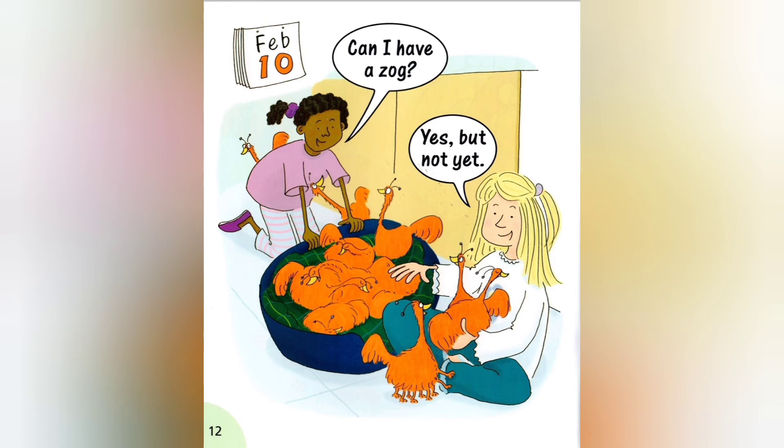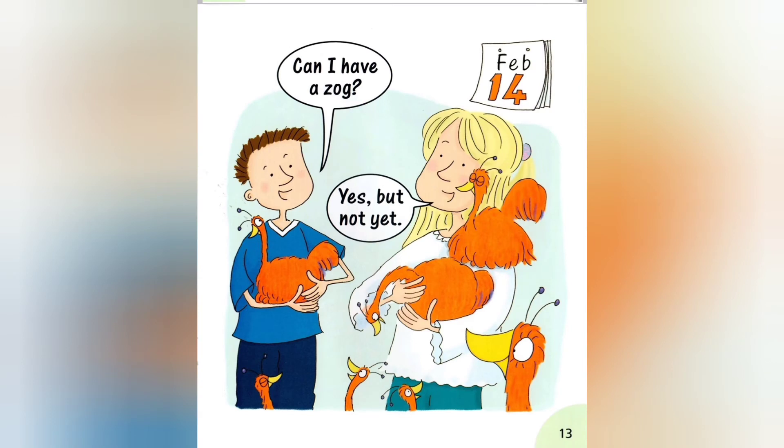Can I have a Zog? Yes, but not yet. Can I have a Zog? Yes, but not yet.